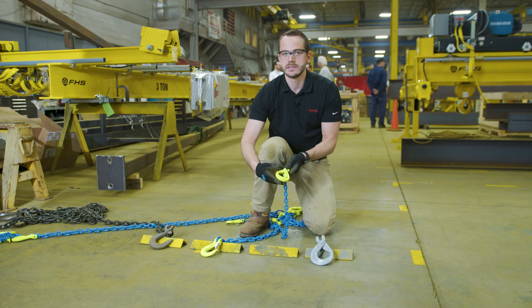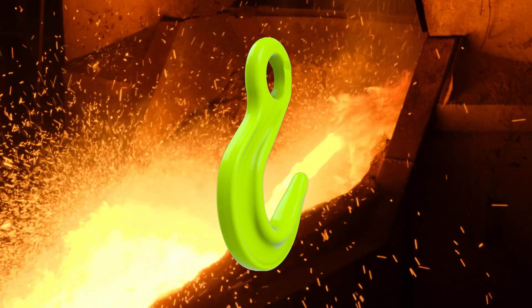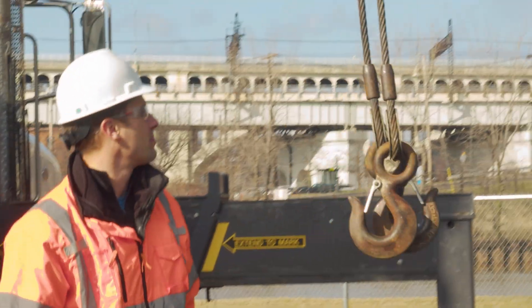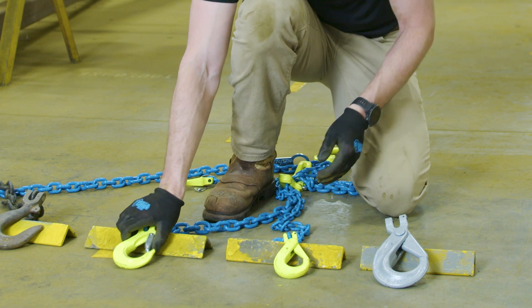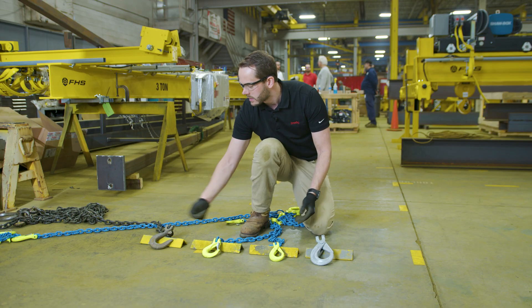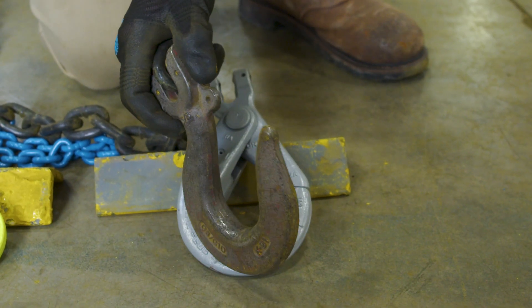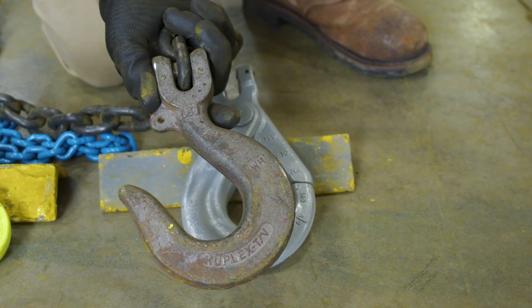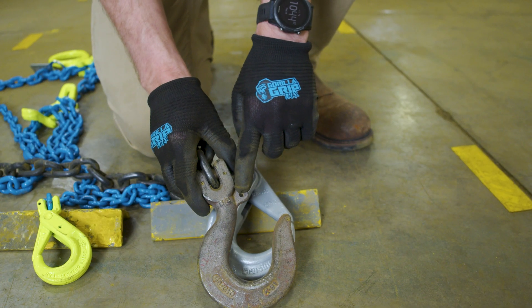Back in the 60s, all the hooks on the market were either foundry-type hooks without latches or sling-style hooks with spring-loaded latches like we see here. The problem is that after a while the latches get worn out, they might get struck or caught on something, they fall off, and there were a lot of accidents.